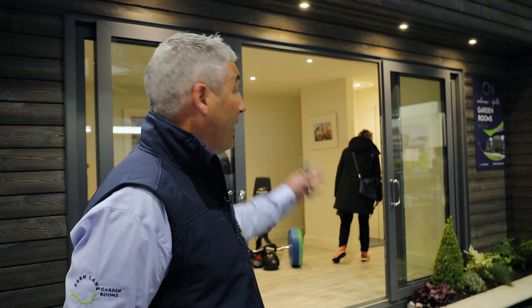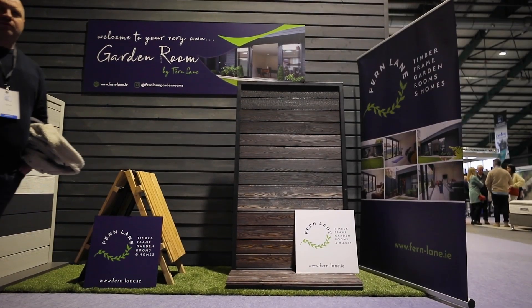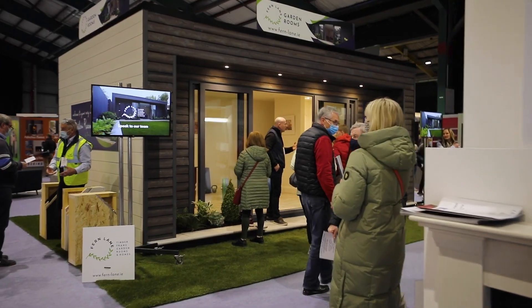We want to get our name out there, we want to get the brand out there, and we want to get our product out there. So we thought the Ideal Homes Show would be an absolute perfect opportunity to do that.